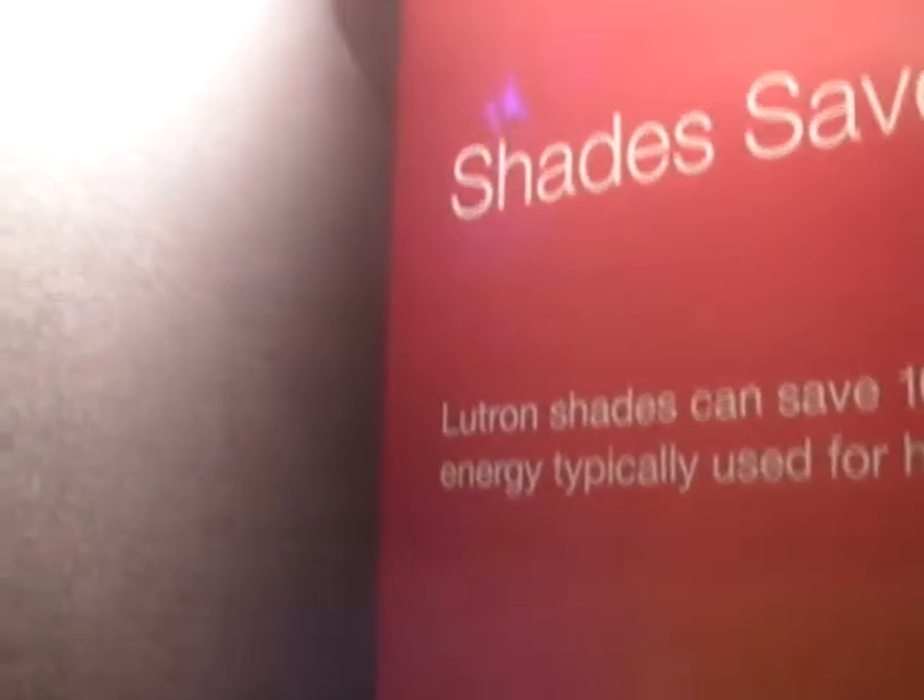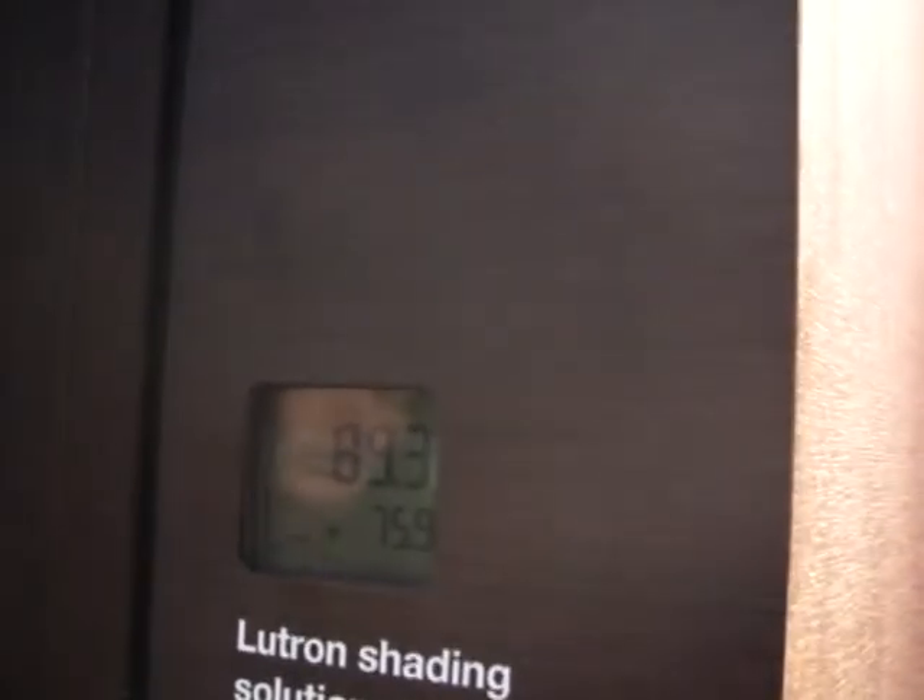So if we look at this, it'll now go very quickly — it's very bright — and the temperature is now going to change quickly. 89 degrees is the inside of the window and 76 is out here in the room.